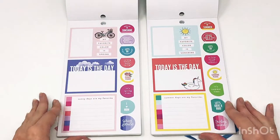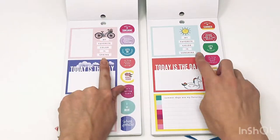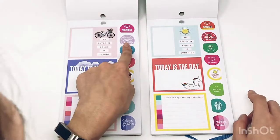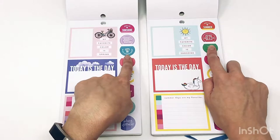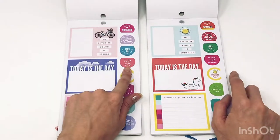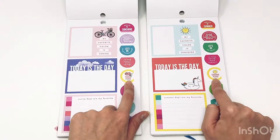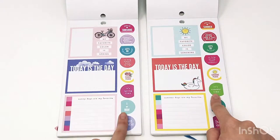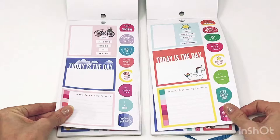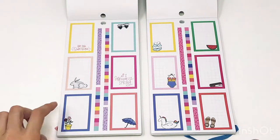Some of the sticker phrases include: 'Today is the day,' 'Sunny days are my favorite,' 'Summer days are my favorite,' 'My favorite color is spring,' 'My favorite color is sunshine.' So cute — 'Hello sunshine,' 'Hello summer,' 'Hippity hoppity,' 'Happy Easter,' 'Home of the free and brave,' 'Let's go to the farmers market,' 'Let's go on vacation,' 'Hello winter, so long winter, hello spring, so long spring, hello summer.' 'Peonies please,' 'Sunshine please,' 'It's springtime,' 'It's summertime,' 'I love mom,' 'Let's have a barbecue,' 'Spring forward.' Some colorful boxes with really cute little icons — loving them!